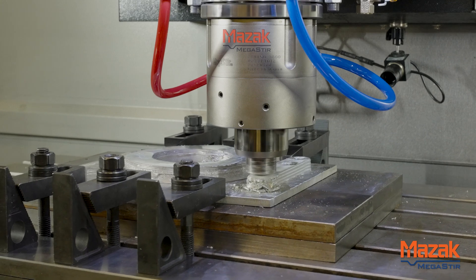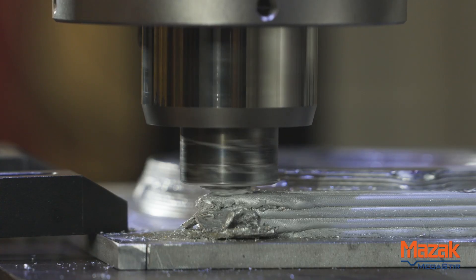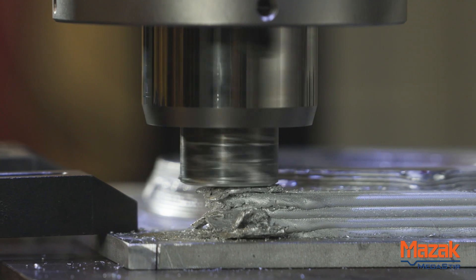Our goal is to be able to demonstrate that, and we hope to be able to in the next few months demonstrate that we can continuously print without destroying the tools from the thermal effects of the process.